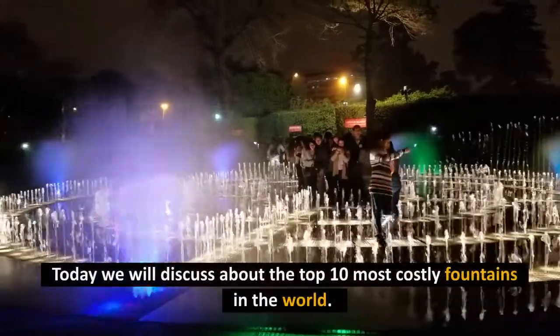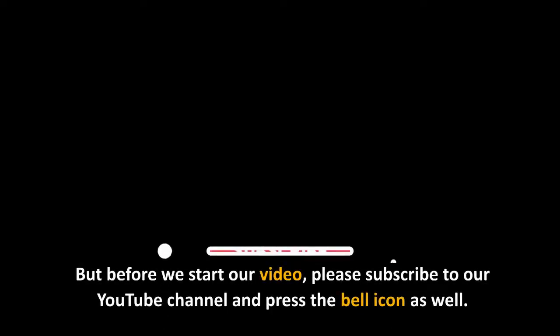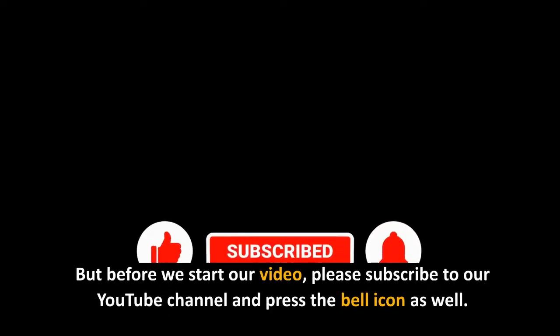Today we will discuss the top 10 most costly fountains in the world. But before we start our video, please subscribe to our YouTube channel and press the bell icon as well.